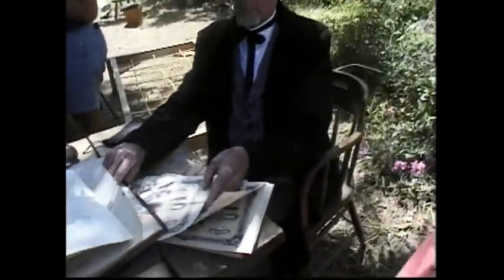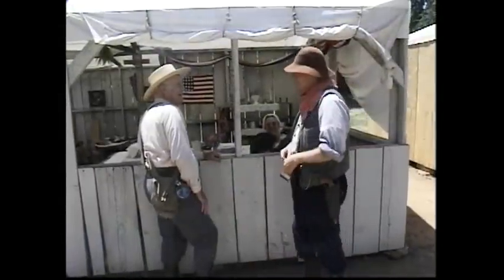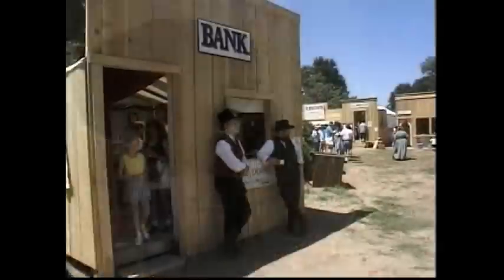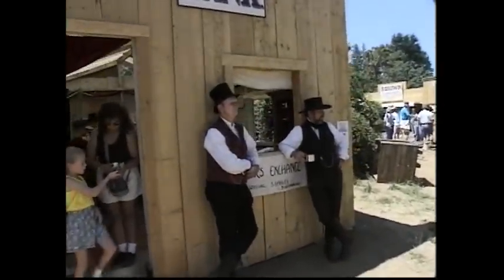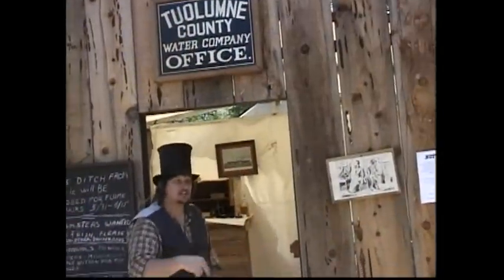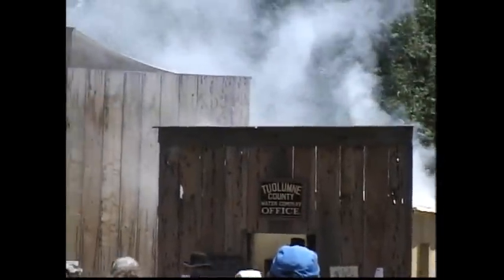How long have you been associated with the type of reenactments, the historical days that you do? And what has it done for you, how has it changed you? I love the era, personally. I've been fascinated with the gold rush for years. I just think it's such a marvelous time of American expansion and optimism. Everyone was coming here to get rich quick, and they discovered it was a lot of hard work. It works on a lot of different levels.